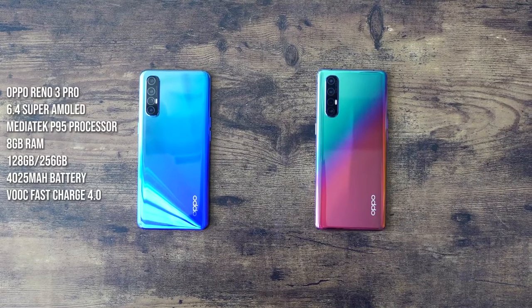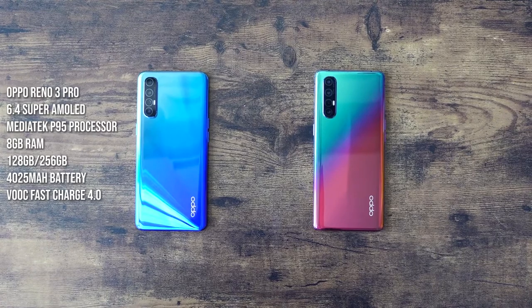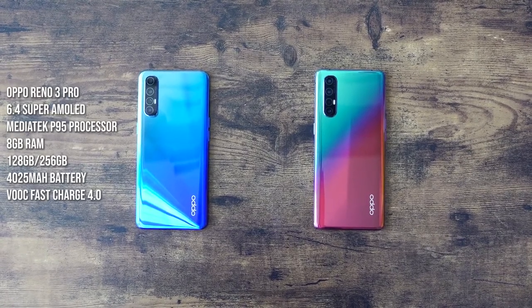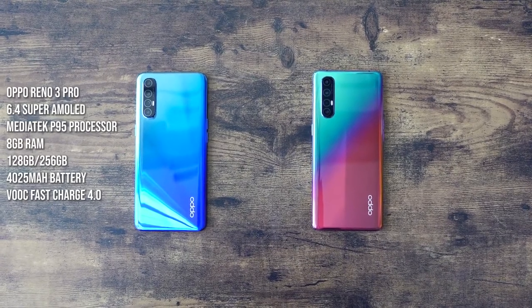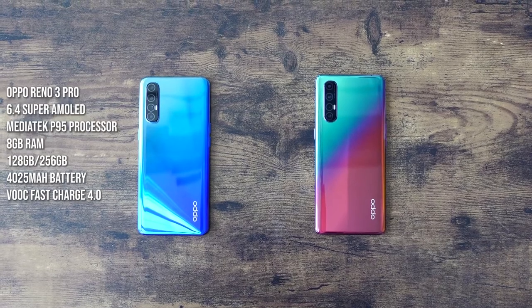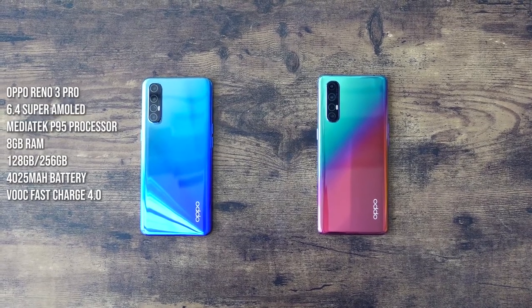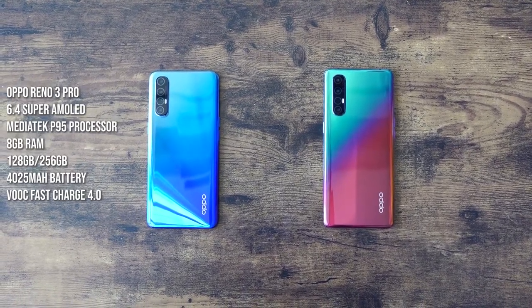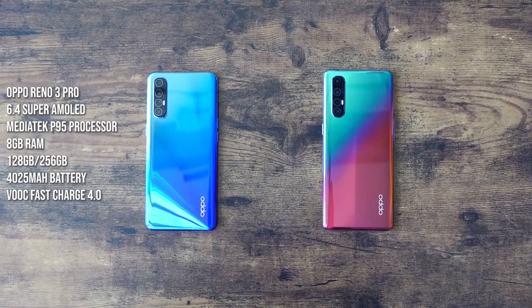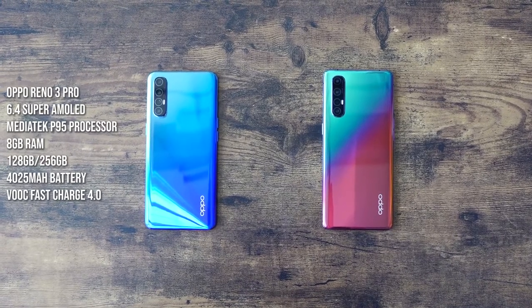In terms of what is packed underneath the hood, the Oppo Reno 3 Pro comes with a 6.4 inch display. It also has a MediaTek P95 processor — a new processor from MediaTek — which carries either 8 or 12 gigs of RAM, and storage options of either 128 or 256GB. In terms of battery, we're looking at a 4025 milliamp battery and it supports volt charging up to 50% in 20 minutes.